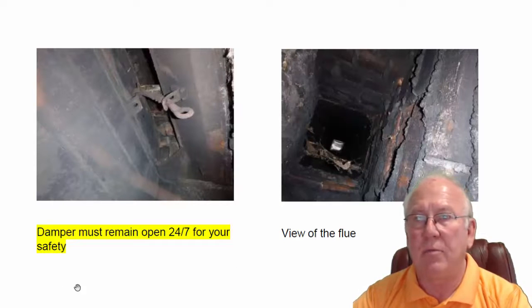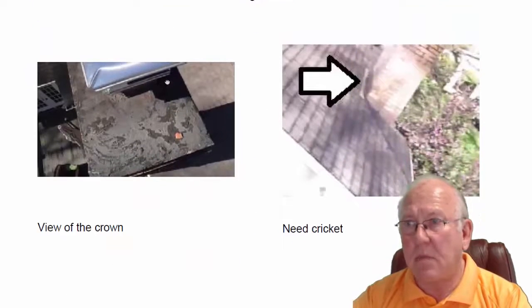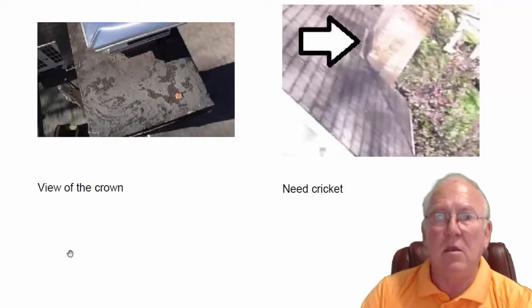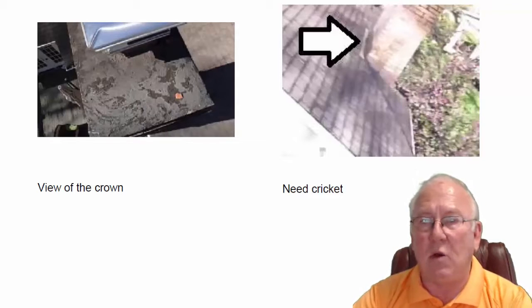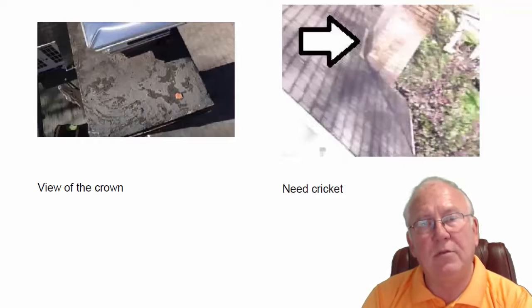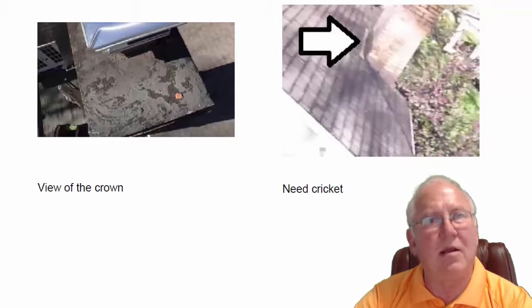Those are just cobwebs in there, that's all that is. Let's go to the outside again — no cricket behind here, crown looks fine, no problems with that. If you have any questions for me at all, give me a call at 704-526-6348, or you can email me at chris@affordablesweep.com. Thanks.